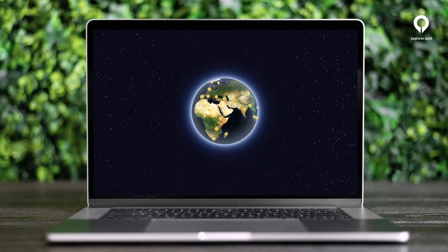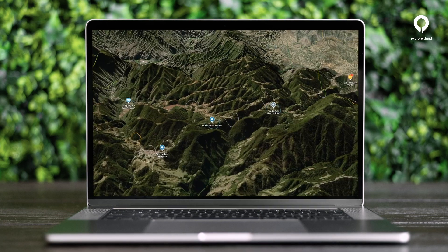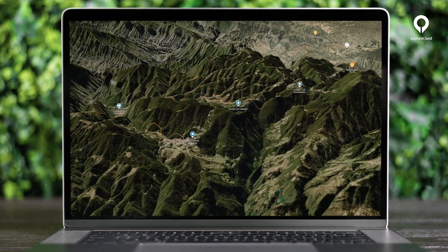That is why explorer.land is not flat anymore. Now, each project can be discovered in 3D.